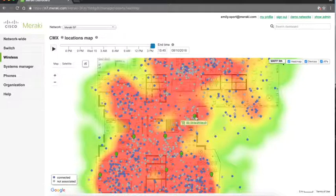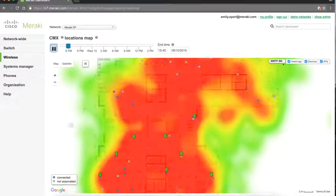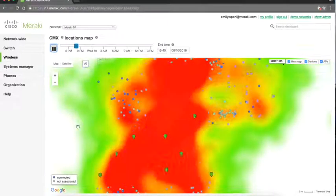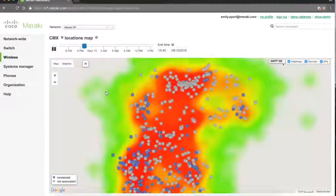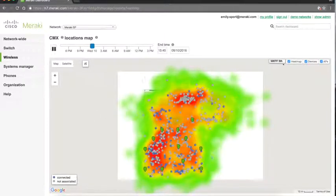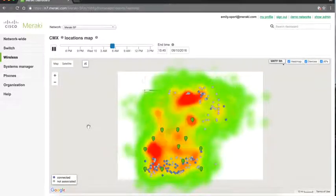You can see the Meraki access points on the floor plan and press play to see how devices — both those connected to the wireless network and those merely detected — are moving around the building over time. Watching the fifth floor, you can see it gets very busy throughout the day, then tapers off, with very little activity in the early morning hours during non-business hours.